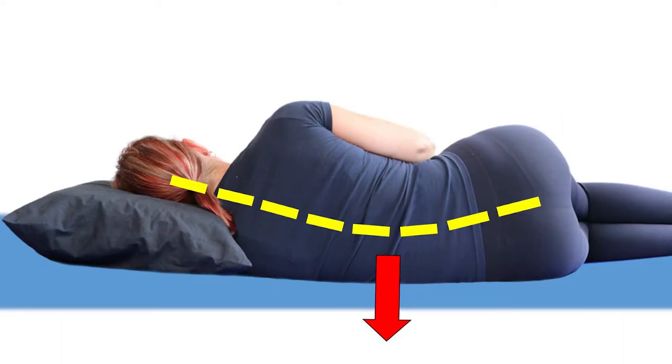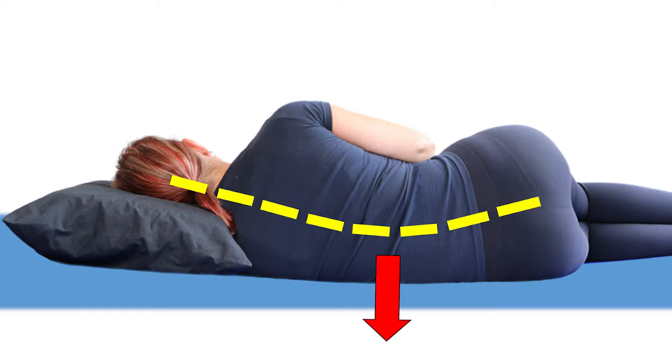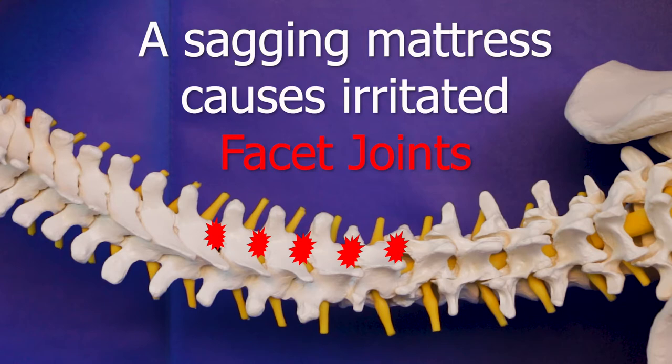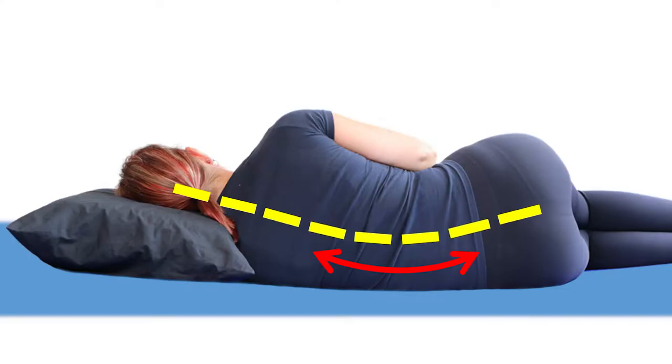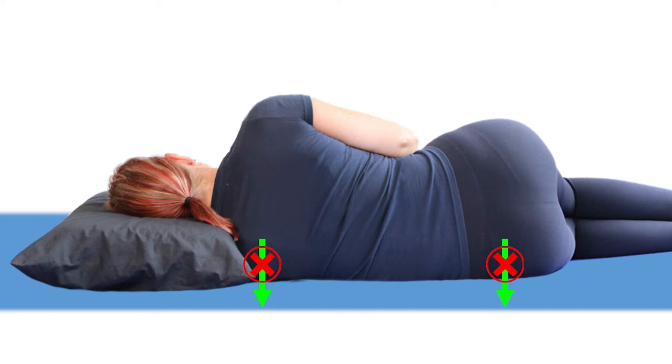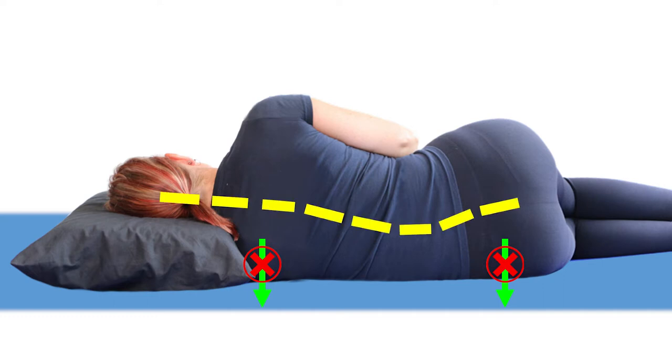If the core isn't supportive enough, the mattress sags in the middle. Your spine ends up out of the neutral position and the facet joints in your spine end up compressing against each other. The muscles on the lower side of your spine can become overstretched too. If your overlay is too hard, your hips and shoulders can't sink into the bed at all, so the mid-back sags down, creating similar problems.